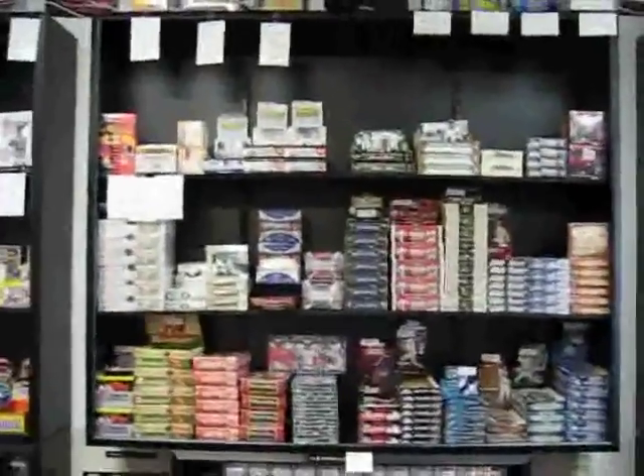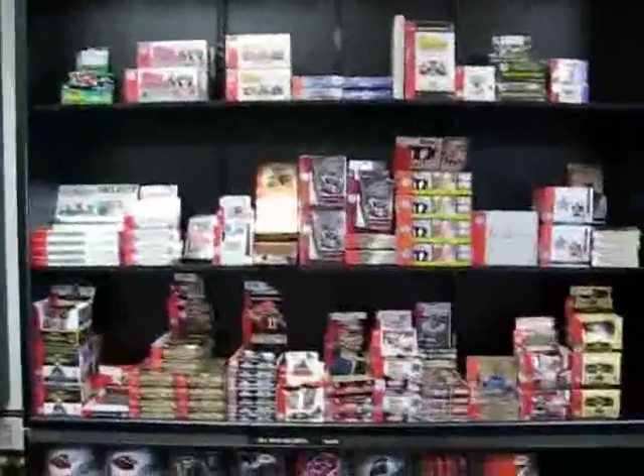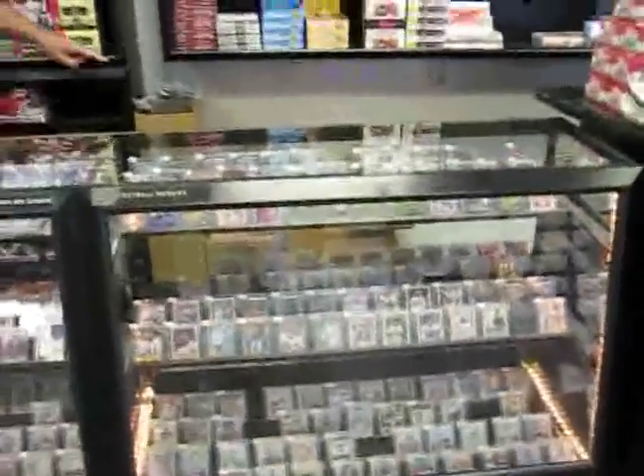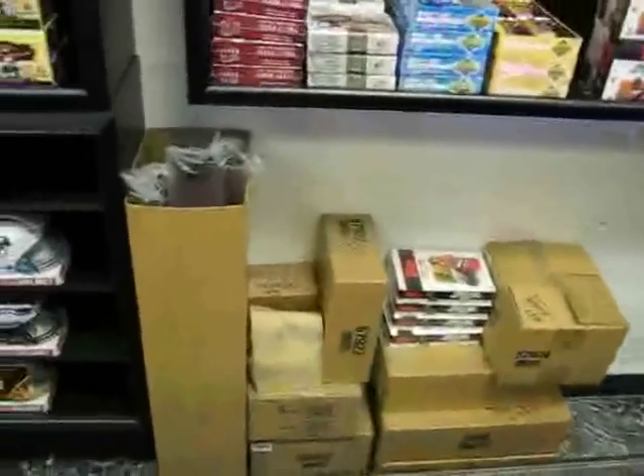This is their baseball section. They've got football, which is very popular right now, and basketball as well, some hockey, and even one box of racing cards up there. Cases upon cases of more product.